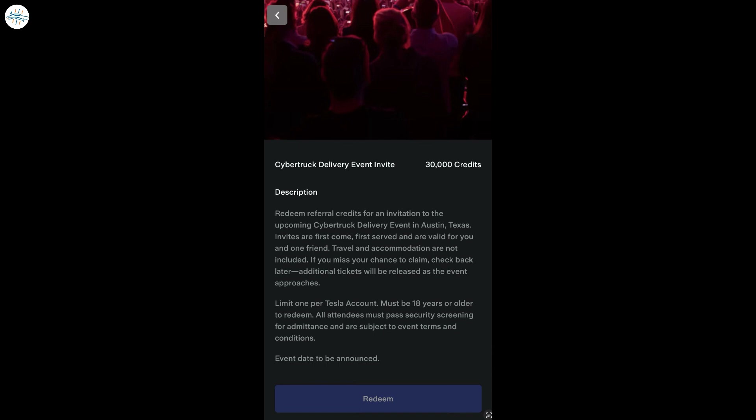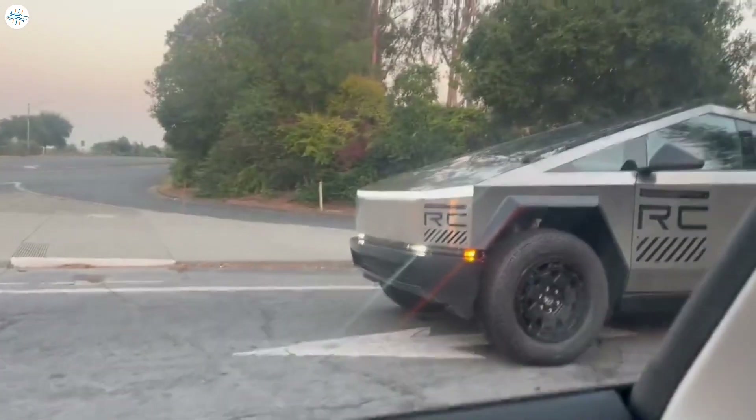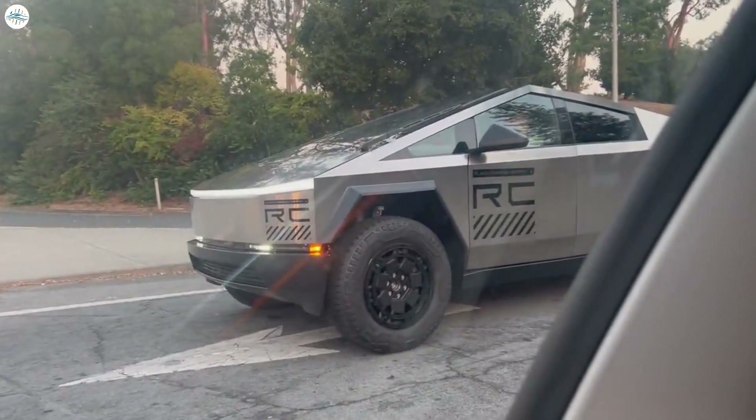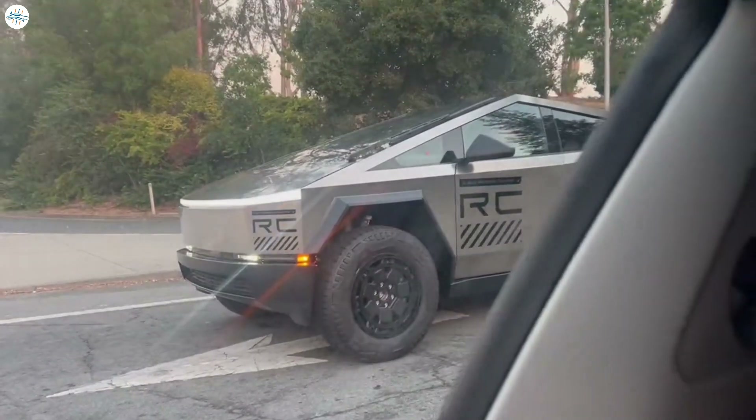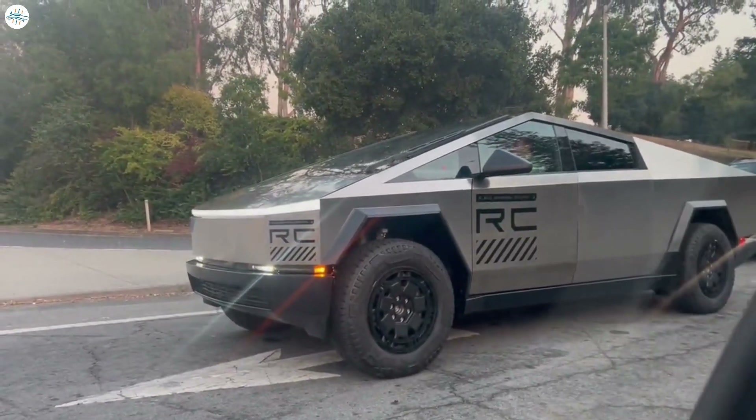The Cybertruck's release seems to be just around the corner, with Tesla launching a new referral program that would allow participants to secure an invite to the vehicle's first delivery event in Austin, Texas. Sightings of Cybertrucks being tested on public roads and being transported by car carrier trucks have also increased in frequency over the past weeks.